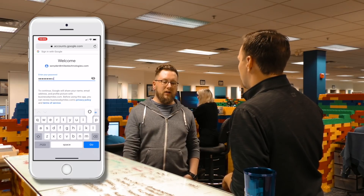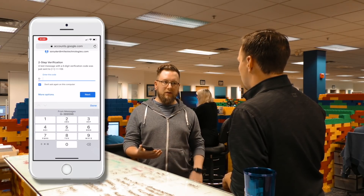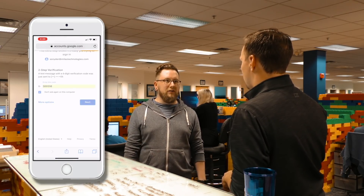Once you put in your password into whatever site or service you're logging into, you just get either a code off your phone, or some services will text you or send you a push notification. You just enter the code that you got on your phone, and that's it — you're in.